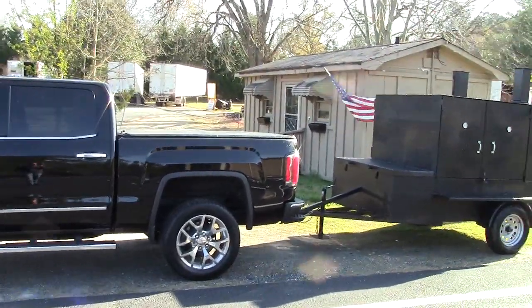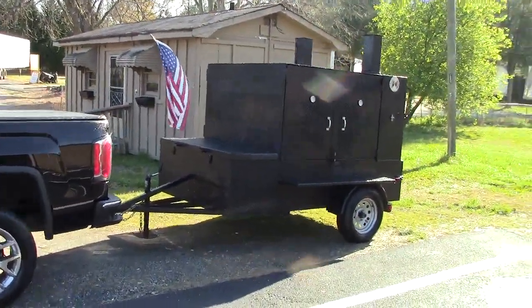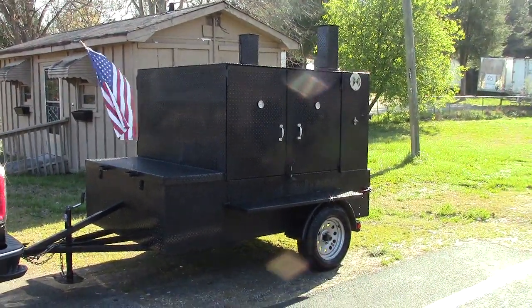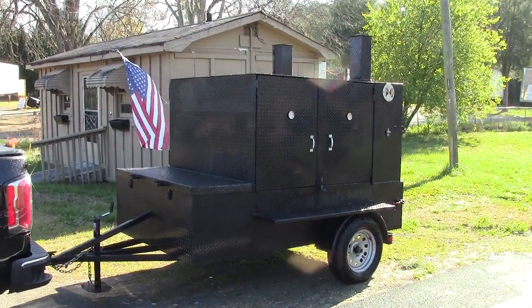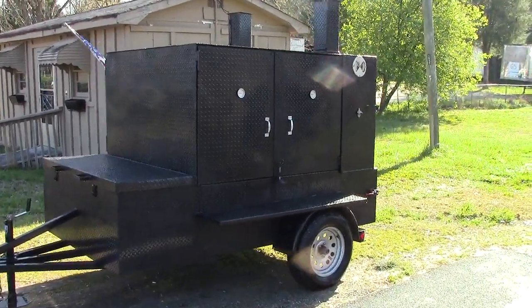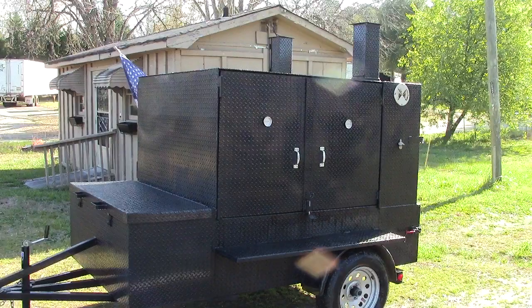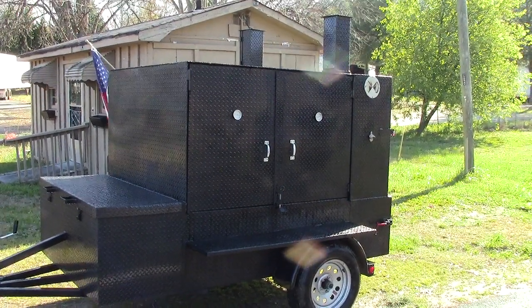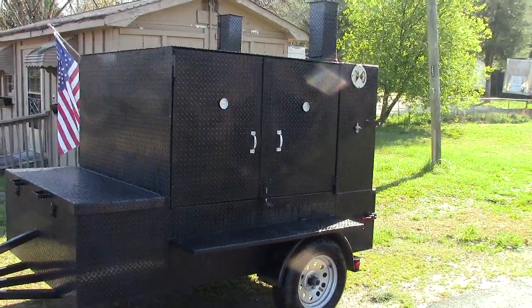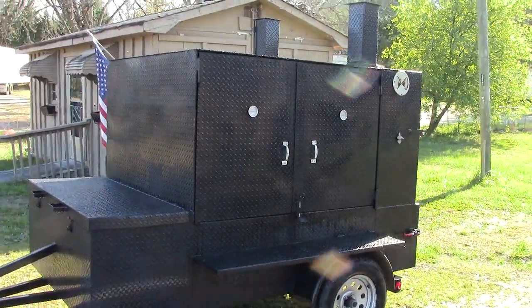This is Barbecue Smoker Pros, Tequila, Georgia. Good morning! This is our newest smoker — it does a hundred and sixty butts at one time, depending on the size of your butts.